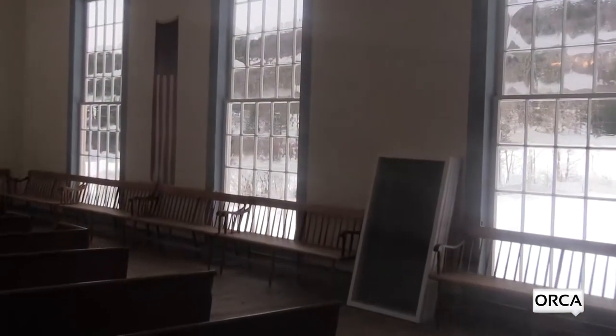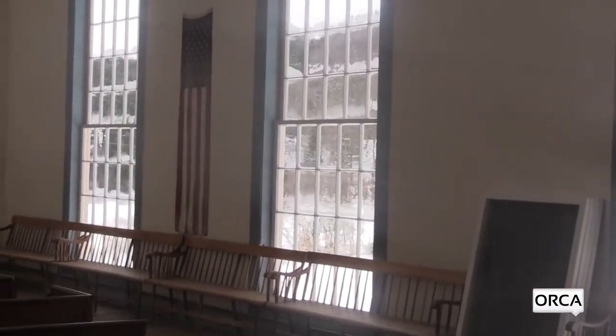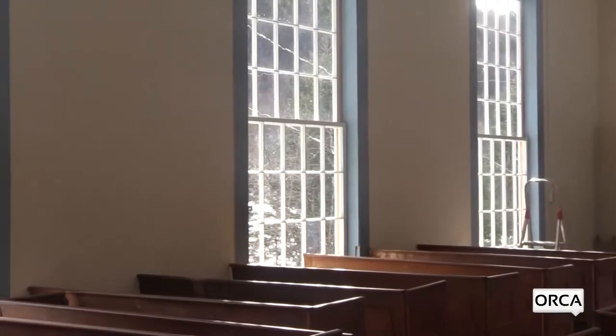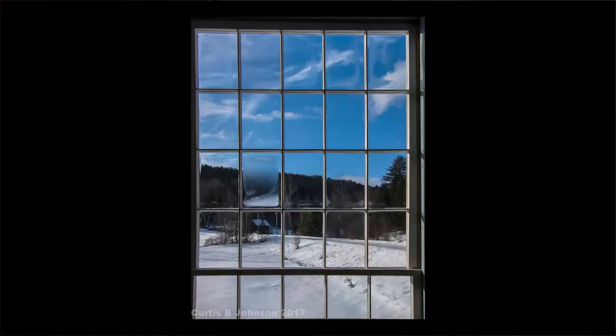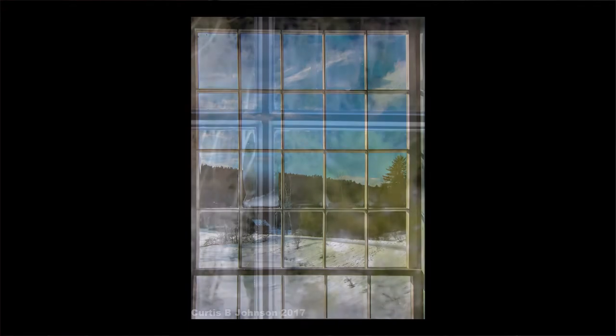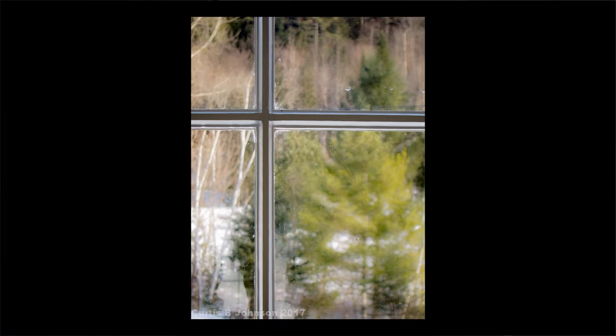The next grant was for repairing the existing monumental windows upstairs — those beautiful windows. They were in pretty sorry shape and we were really lucky to get somebody trained and experienced in that kind of historical restoration. So then we had the new windows.